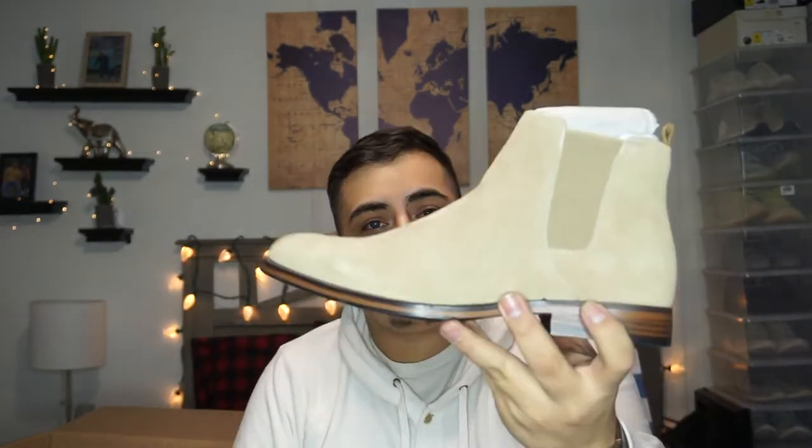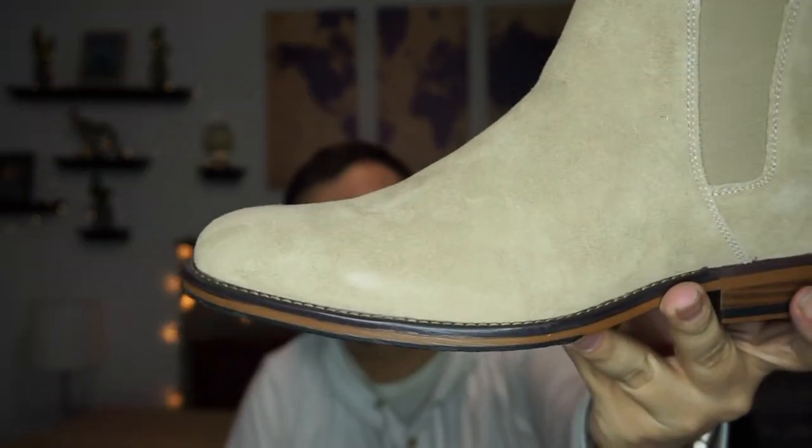The first pair are like chelsea boots in a tan color. I actually already own the black pair and they're really comfortable — I love how they look.